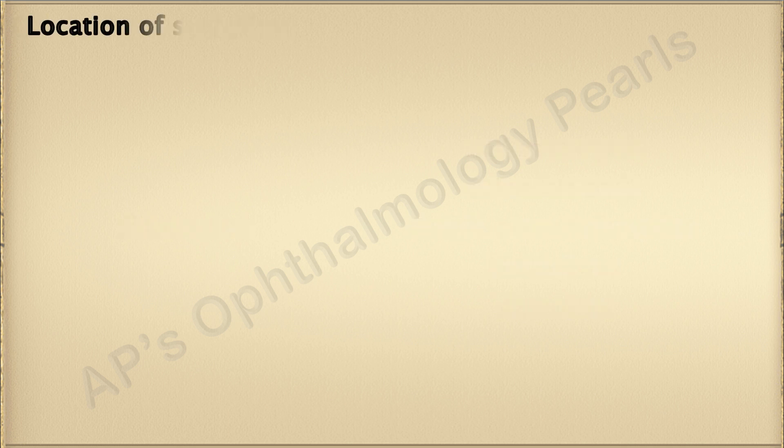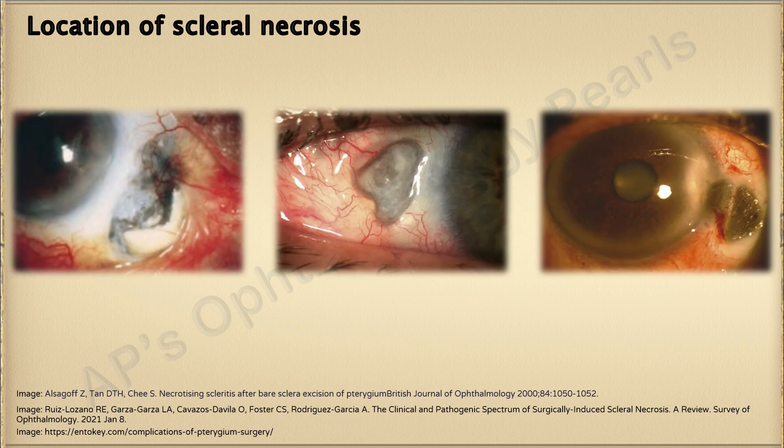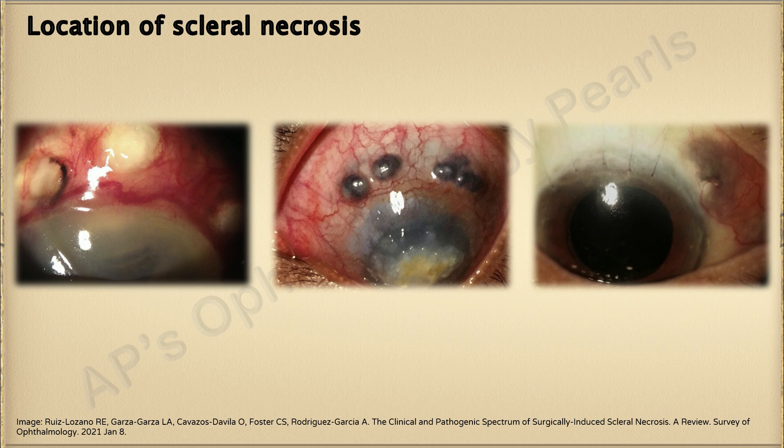The location of the scleral necrosis depends on the type of surgical procedure performed. Typically, post-pterygium scleral necrosis occurs in the interpalpebral area adjacent to the limbus. Cyclodestructive procedures also result in peri-limbal necrosis, but mainly in the superior or inferior quadrants. Peri-limbal superonasal necrosis is seen following cataract surgery in patients with autoimmune disease.